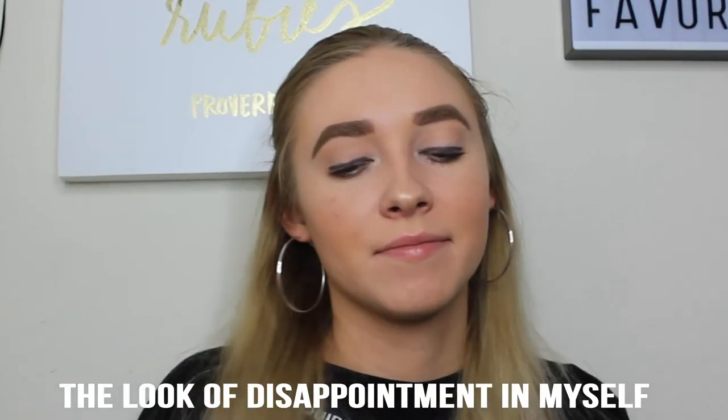My favorite YouTuber of the month is Luca Whitaker. I may have shared her main channel before, but I've recently been watching her vlog channel and it is so cute and a lot of fun. So if you need a new vlog channel to watch, make sure you check hers out.